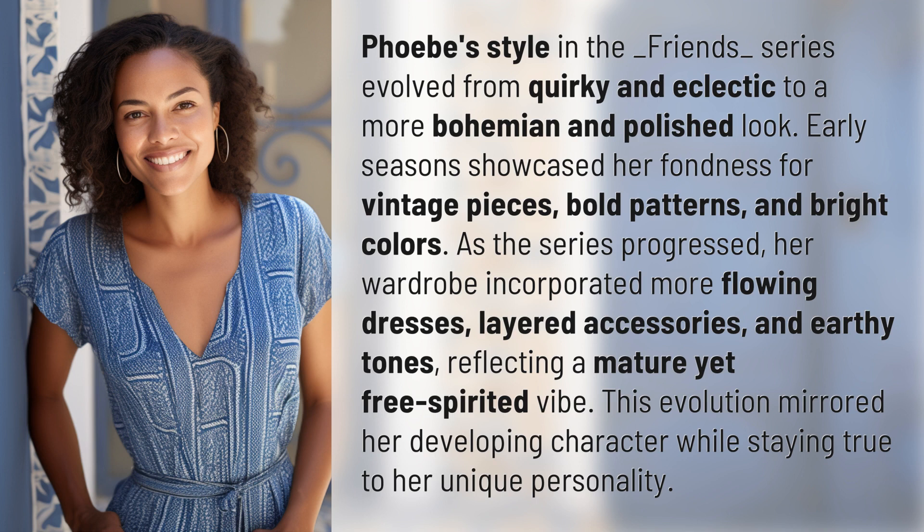As the series progressed, her wardrobe incorporated more flowing dresses, layered accessories, and earthy tones, reflecting a mature yet free-spirited vibe. This evolution mirrored her developing character while staying true to her unique personality.